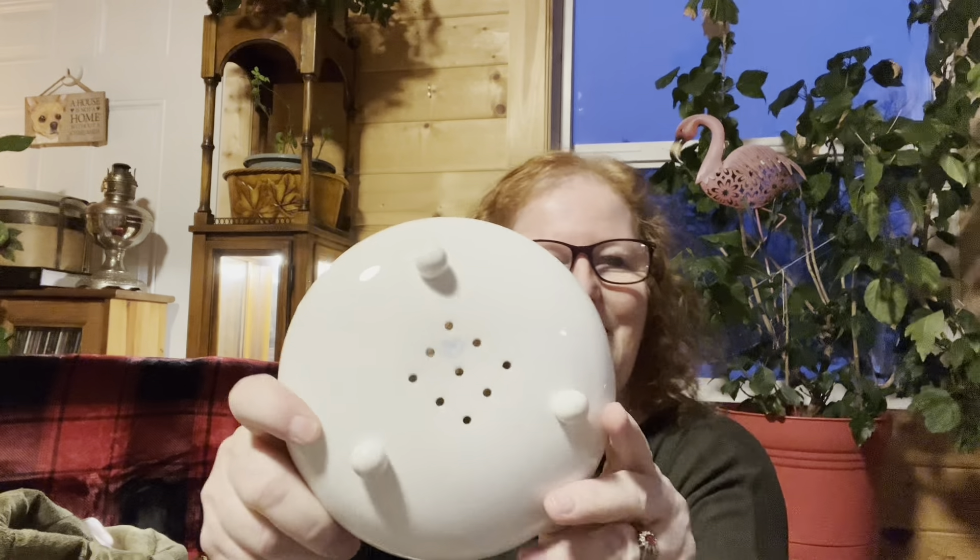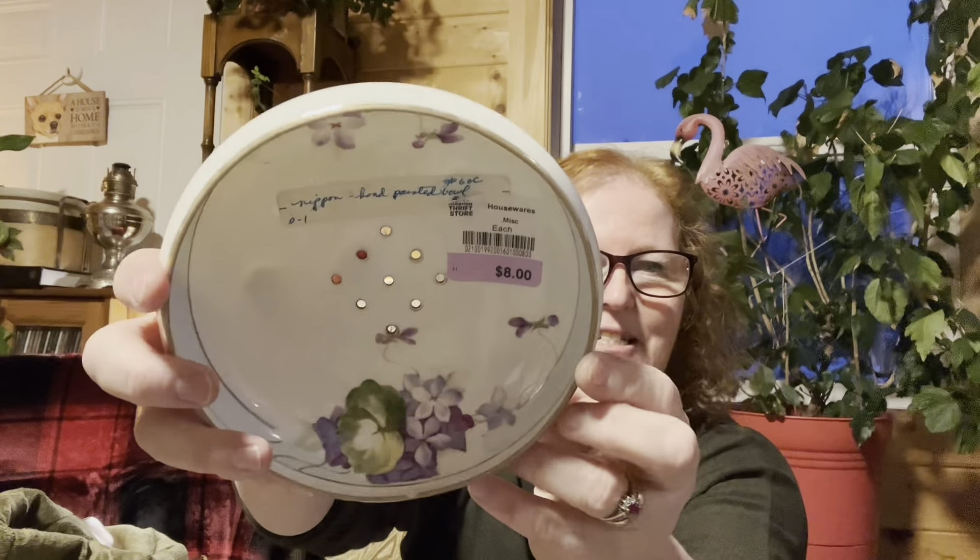I was super excited to find this next piece. They even wrote inside what it was, but I already knew — it's marked 'Nippon,' which means it's made in Japan, and it was made between 1891 and 1921. So a really old piece. It's hand painted. They wrote 'hand painted bowl' but what it actually is — you can see all the holes in it — it's a berry dish. You would wash your berries, throw them in here, and it would sit on a plate. I'm not sure if it had a matching plate. But I love it. It's got cute little feet, all hand painted. How beautiful is that! I paid eight dollars for it.